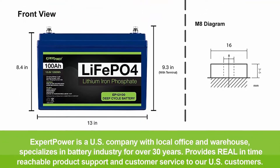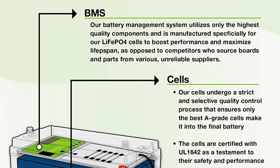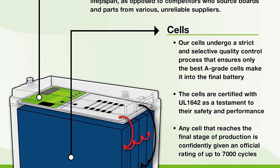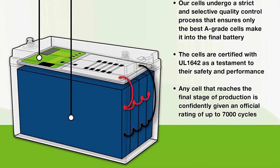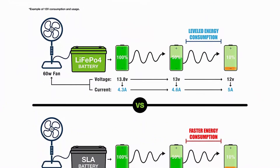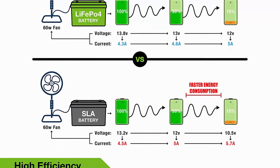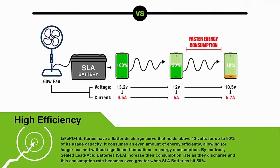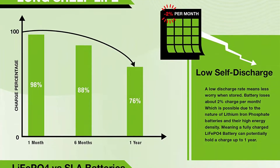LiFePO4 is Expert Power's newest line of batteries, the number one sealed lead acid battery seller on Amazon. Longer service life: our LiFePO4 battery provides 2500–7000 cycles and a 10-year lifetime, compared to 200–500 cycles and a 3-year lifetime in typical lead acid chemistry. Our LiFePO4 battery's flat discharge curve holds above 12V for up to 95% of its capacity usage, providing astronomical boosts in run time compared to only 50% in lead acid.